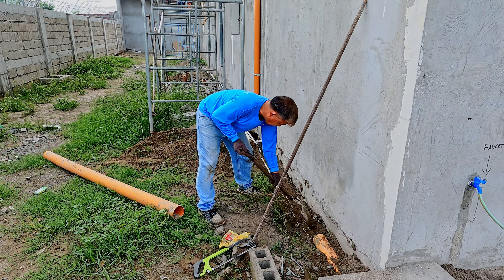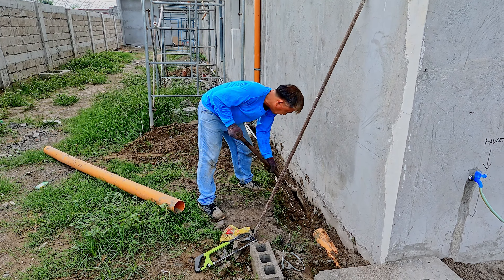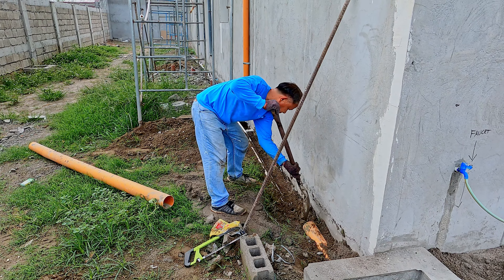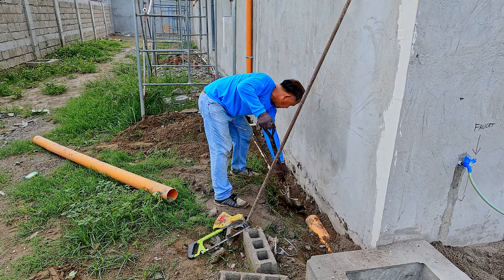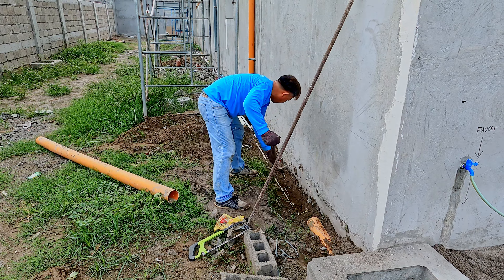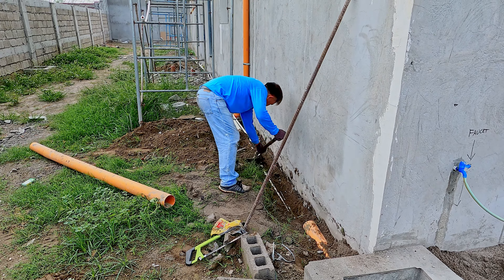Mr. Ronnell, a plumber, is back on plumbing down on the north side of the house, working again on this stretch, this trench, where a lot of the piping goes for various different things.